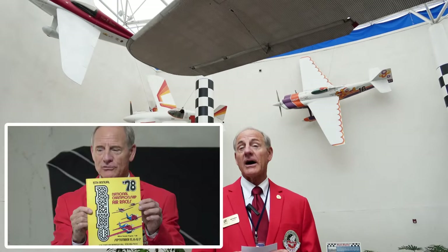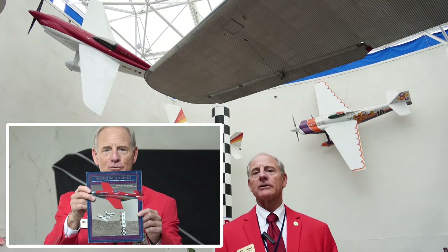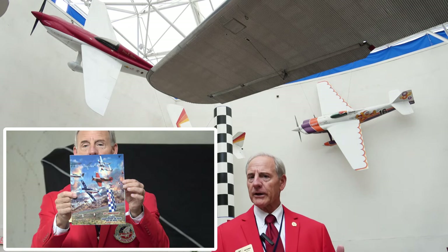Unfortunately, after about a 65-year career of being held in Reno, the races were basically canceled after last summer. The last official Reno Air Race Association-sponsored air race was in September of 2023. They're hoping to bring it back at a different venue, but as it stands right now, 2023 was the last time the Reno Air Races were held.